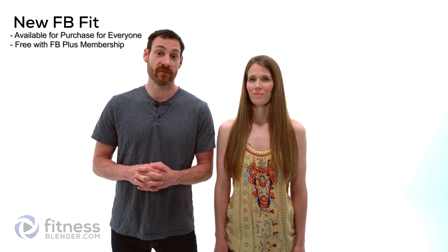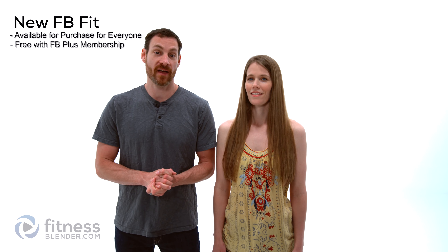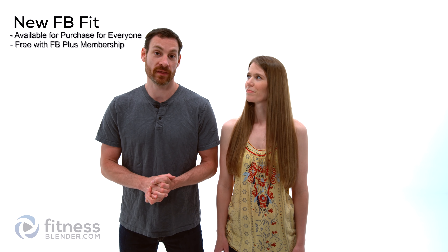Hello everyone, this is Daniel and Kelly from fitnessblender.com, and we're here to let you know that we have a brand new four-week FB Fit program coming out. It is for purchase right now, or if you have FB Plus, it is already included with your subscription.